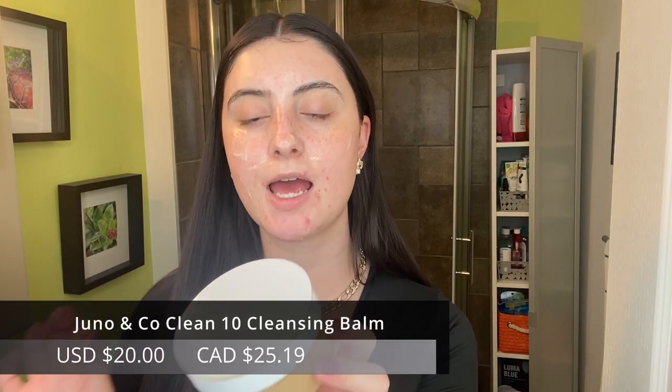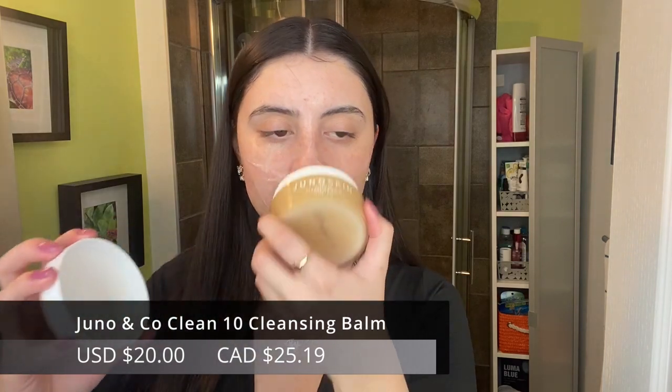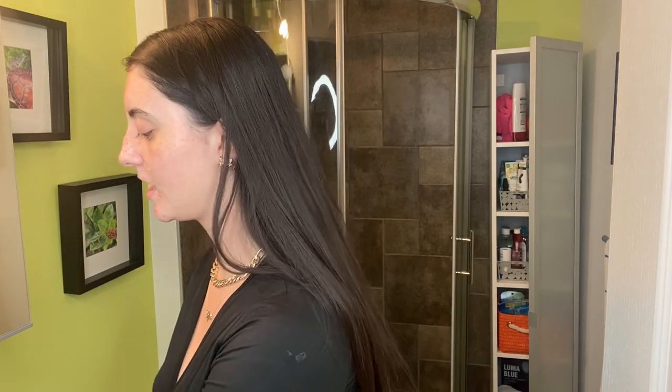I even use the Numbazen cleansing oil sometimes in the morning if I've sweat a lot overnight — it combats that really well because oil dissolves oil. Another one I've been using recently is from Juno Skin — this is the Clean 10 Cleansing Balm. Really great as well — it smells like a lemon meringue pie, so good. It melts off makeup really easily and is definitely one of my favorites for heavier makeup, liquid lipstick, or anything really secure on the skin. With the mask on right now I'm going to rinse it off, massaging it in to get those added benefits while removing it.